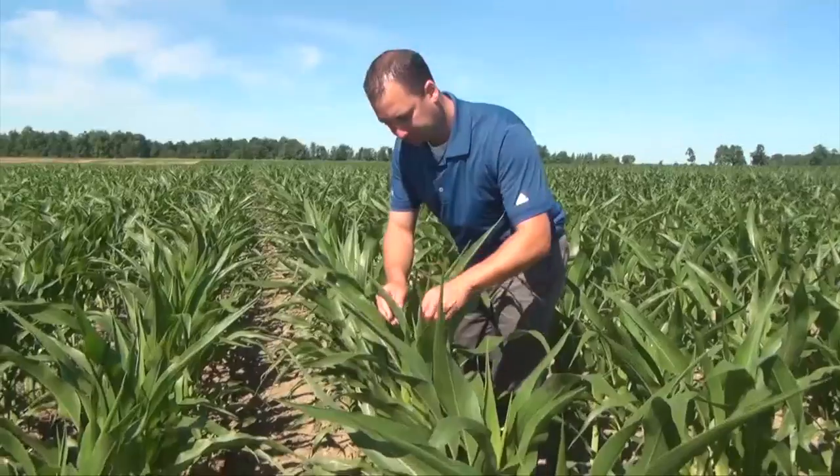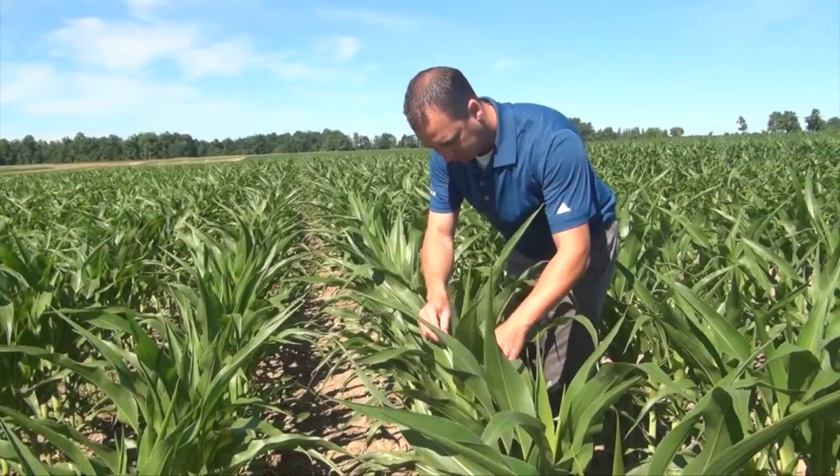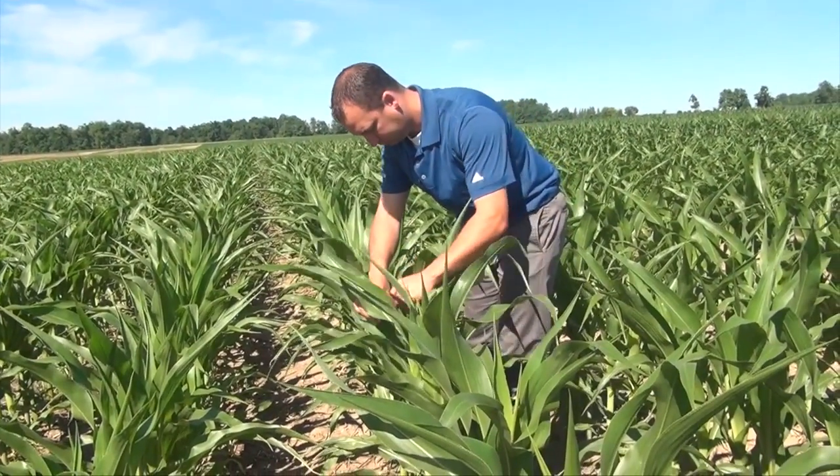In dry weather, we typically see a little bit more common rust — we saw that in the wheat crop. It did overwinter a little bit further north in the U.S., so potentially we could have a little bit more leaf rust this year in corn. It could blow in with some of these thunderstorms that hopefully pop up. That's why you always want to use a fungicide with two modes of action.